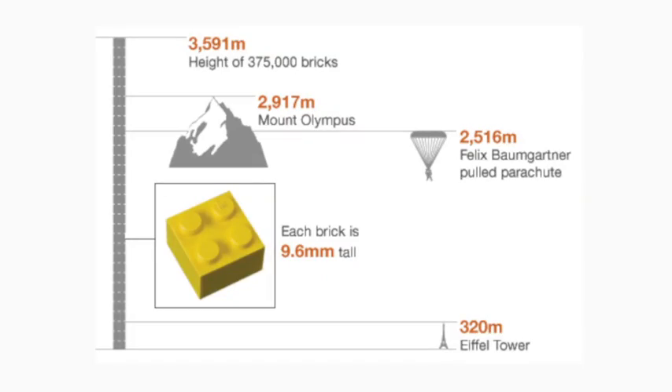Stacked on top of each other, 375,000 Lego bricks are taller than the tallest mountain in Spain, and significantly higher than Mount Olympus. And it's the typical height that people ski in the Alps.